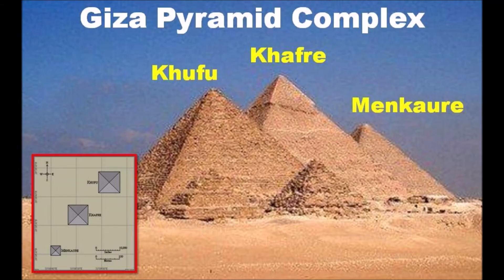The Giza pyramid complex consists of three main pyramids. Khufu being the largest, Menkauri is the smallest. Khafre is uniquely different as it has evidence of a casing stone layer on the top.